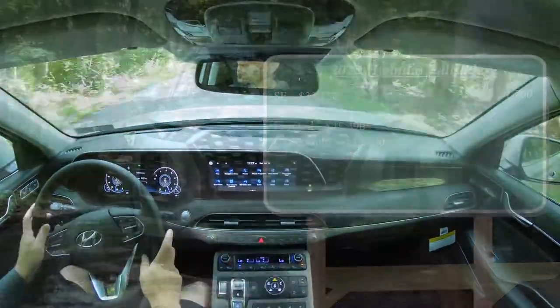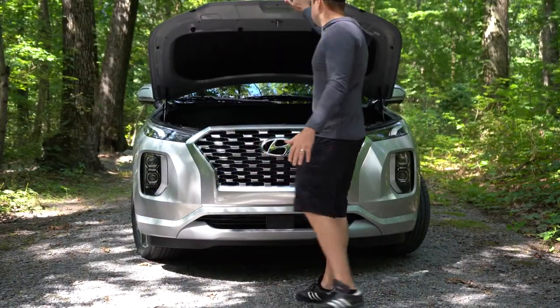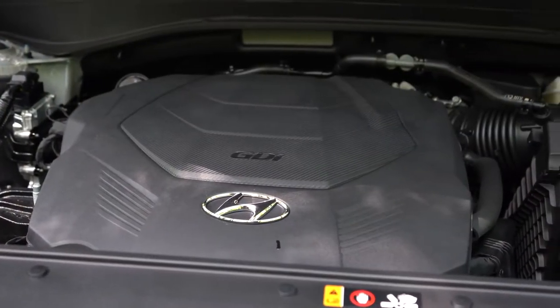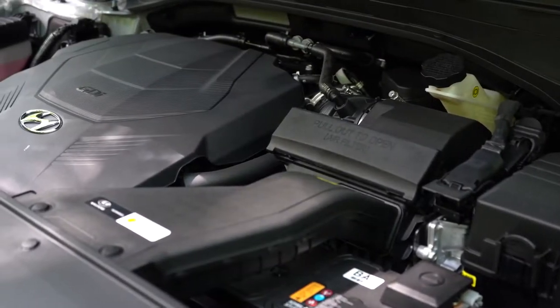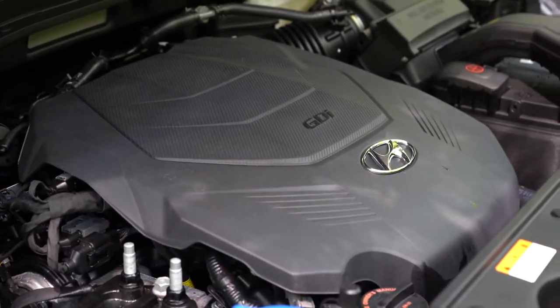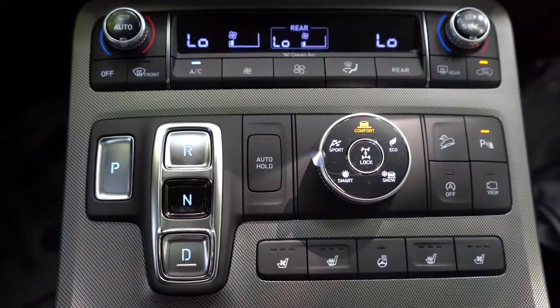Regardless of trim level, the powertrain on the Palisade is going to be the same. Powering this beast is a 3.8-liter direct-injected V6 putting out 291 horsepower at 6,000 RPM and 262 lb-ft of torque at 5,200 RPM. Power is sent to the front wheels or all wheels through an eight-speed automatic, and we do have some paddle shifters here as well.